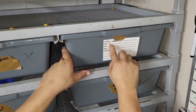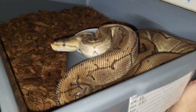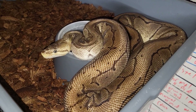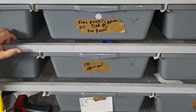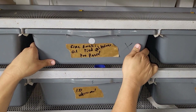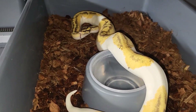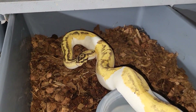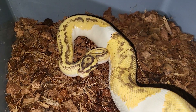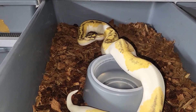Snake number two — female two. That's where it all started, boys. Lemon blast? Yes. There's a fire enchi, tied — either yellow belly or asphalt. Possible pastel female, getting her up to breeding size. Y'all look at that snake — that's a beautiful snake. And that was from Valor Reptiles.